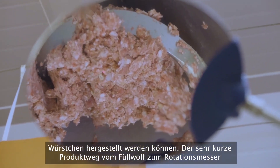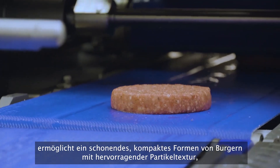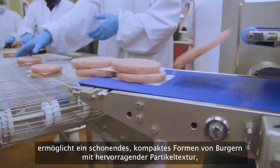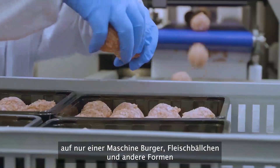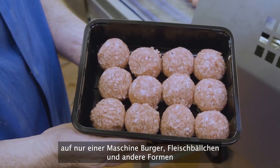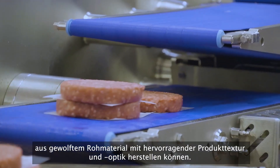The very short product path from the inline grinder through to the rotary knife system offers gentle, less compacted forming of burgers with excellent particle definition. A five-minute parts change then allows us to produce three-dimensional products such as balls and other shapes via the rotary plate forming system. One machine can form burgers, meatballs and other shapes from freshly minced or chopped meat mixes with excellent product texture and appearance.